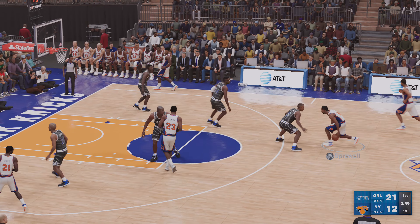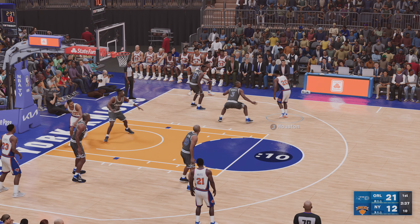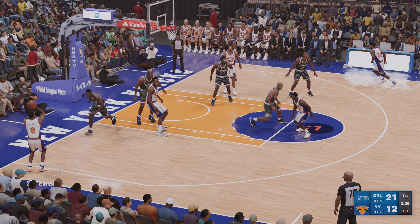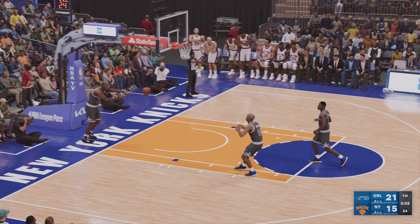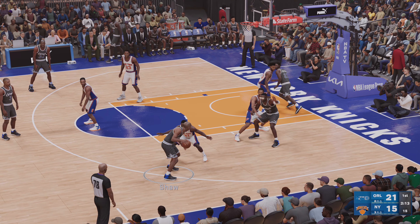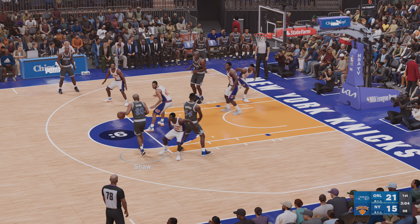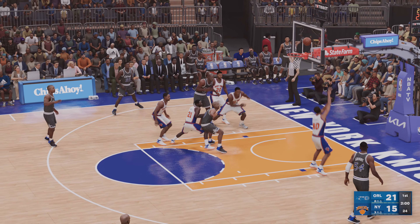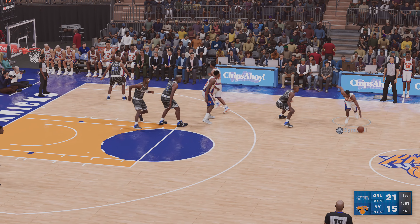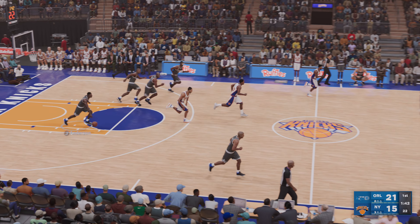Outside Hardaway. Anderson outside. Pass to Royal — just five to shoot, he dishes it to O'Neal, and Ewing with the block. Ewing using that size to make an impact, he loves coming up with the rejections. Sprewell has to warn to the inside. Here's Ewing — and it goes out of bounds, last touch by Hardaway.